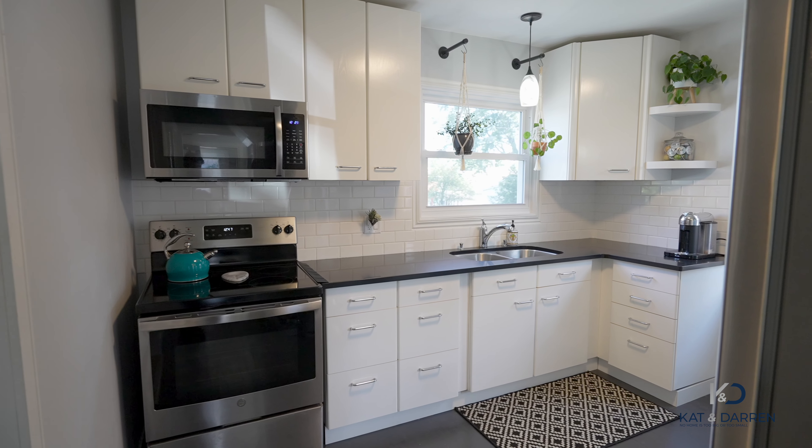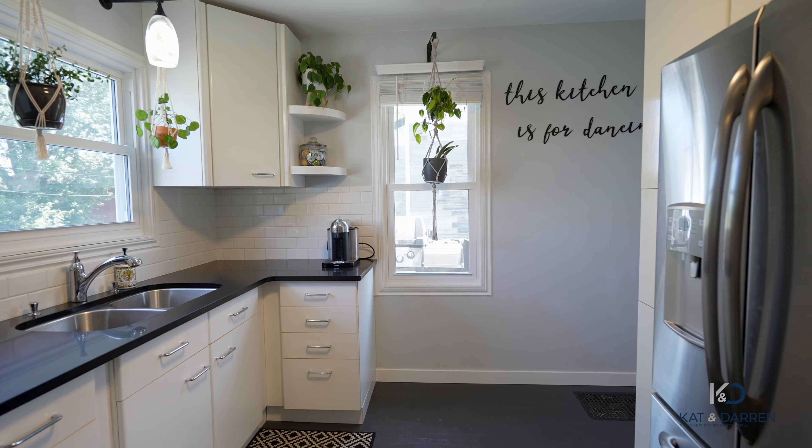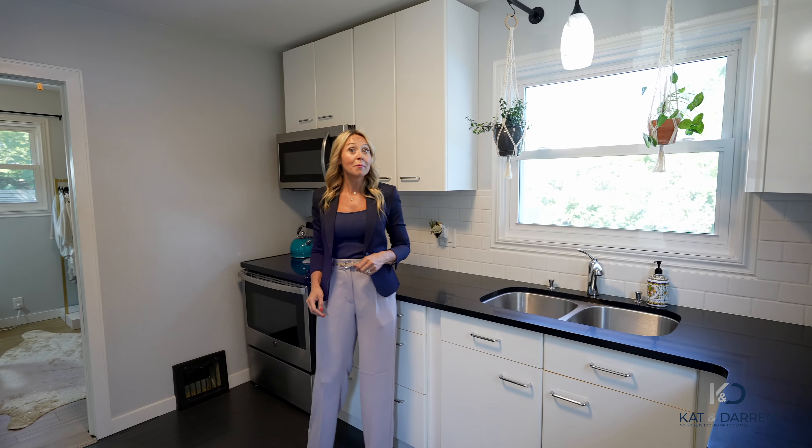You're absolutely going to love this move-in ready bohemian chic home that's been completely renovated for you, starting right here in this gorgeous kitchen with its black granite countertops. We have three bedrooms and two baths. Come check it out.